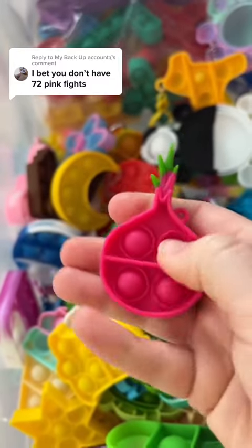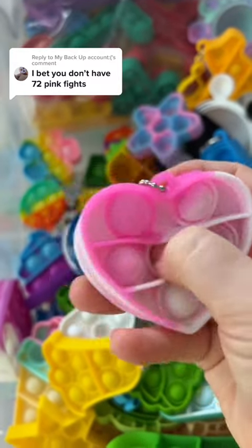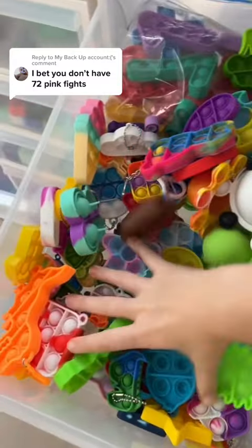34. How cute is this radish for 35, 36, 37, 38, 39. I think that's all the pink in my mini puppets.